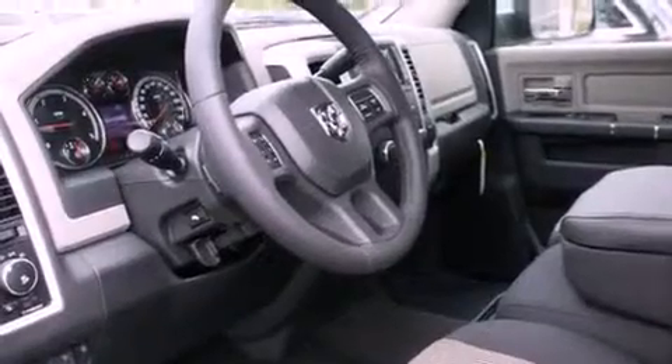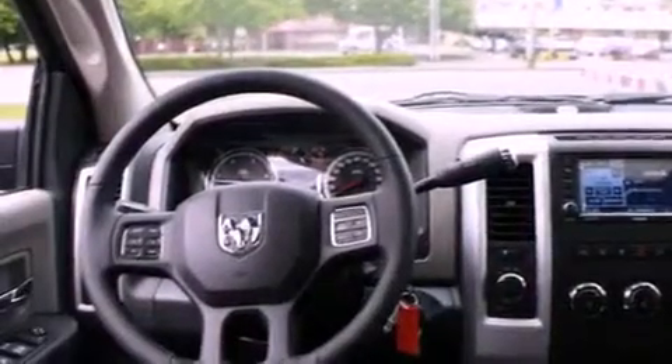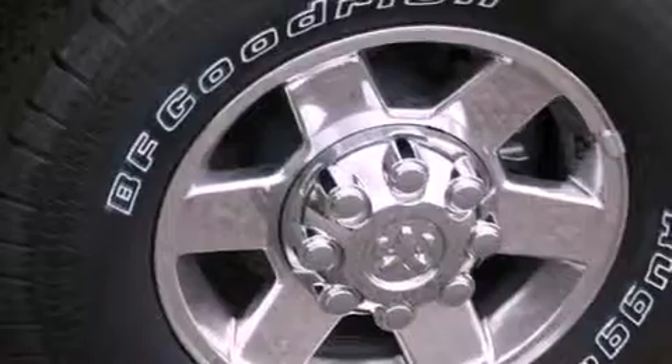The following features are also included: a folding second row, cruise control, steering wheel mounted controls, a leather-wrapped steering wheel, a security system, a full-size spare tire, fog lamps, an anti-lock braking system, and heated side view mirrors.